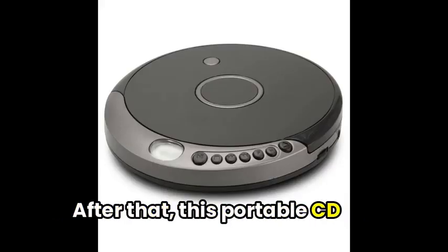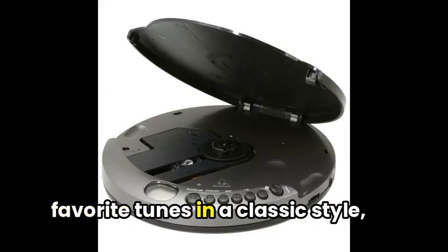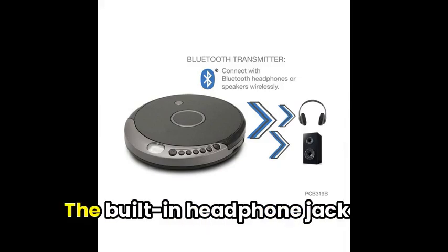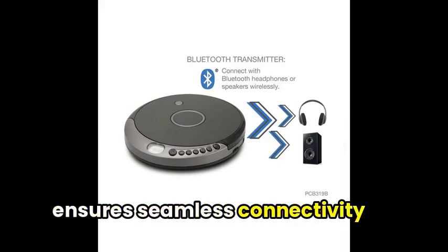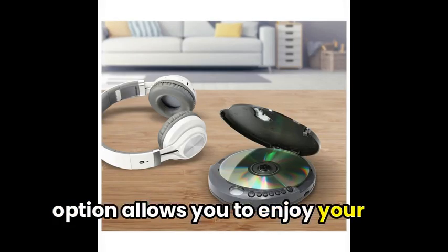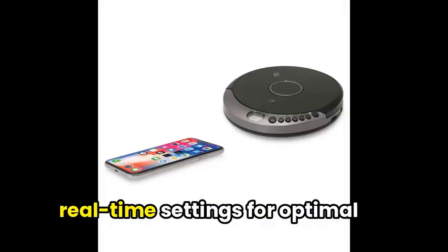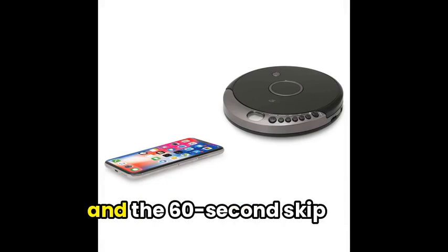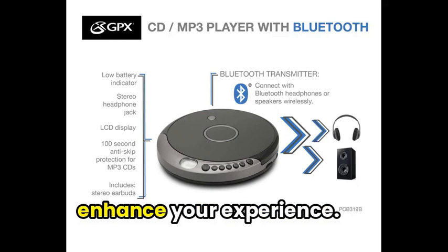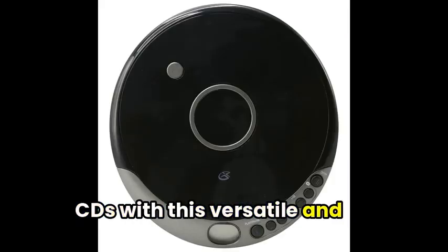This portable CD player with Bluetooth offers a delightful way to revisit your favorite tunes in a classic style, while also embracing modern convenience. The built-in headphone jack ensures seamless connectivity to your preferred audio gear, and the wireless Bluetooth option allows you to enjoy your favorite playlists without the hassle of cords. The LCD display provides real-time settings for optimal listening, and the 60-second skip protection, programmable tracks, and stereo earbuds enhance your experience. Why not rediscover the joy of CDs with this versatile and portable player?